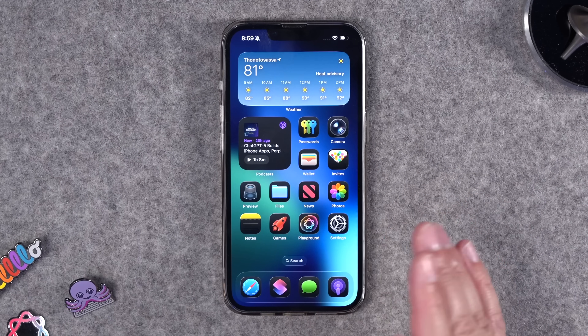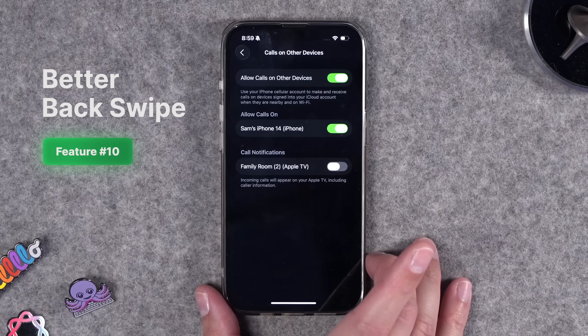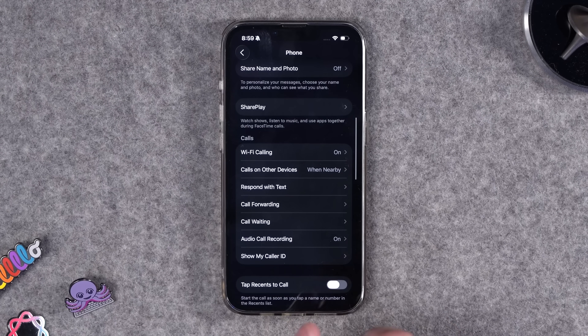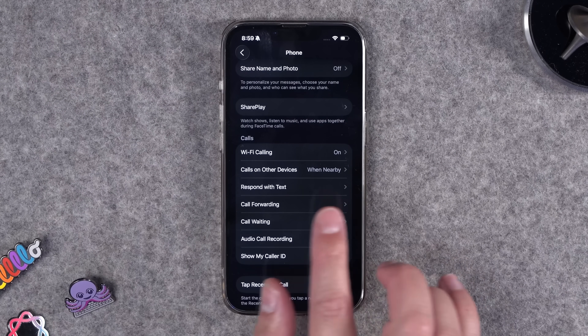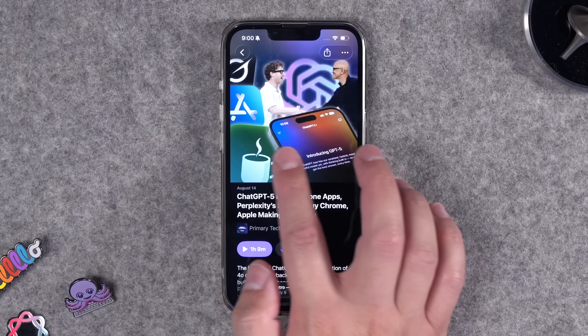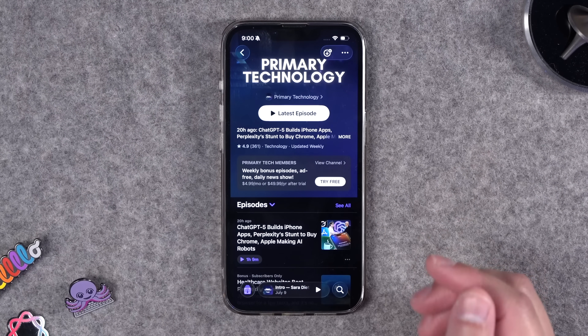Number ten: this is a small but welcome change. If you wanted to navigate through menus and go back, you had to swipe all the way from the left edge of the screen. Well, in iOS 26, now you can swipe from the middle of the screen and keep going back. It's a nice little change that will hopefully make navigation more discoverable.